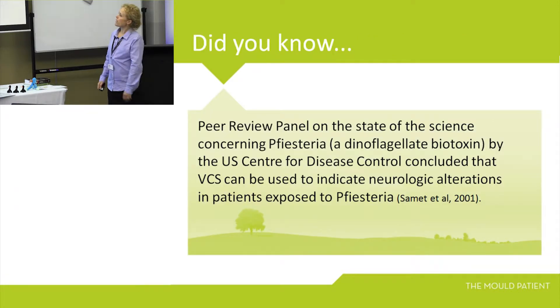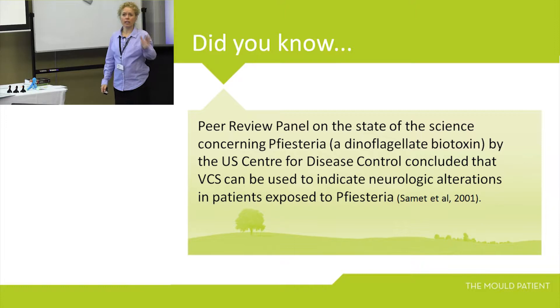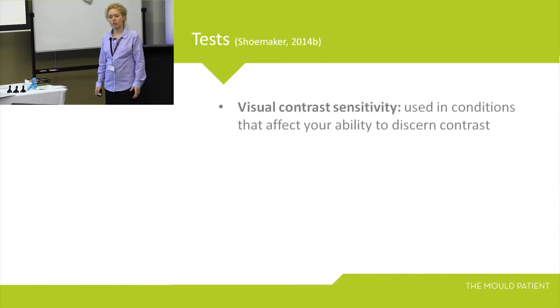Pfiesteria is a dinoflagellate that causes biotoxin illness — the one that Shoemaker first got involved with because of the algae growing in the estuaries along the eastern seaboard of North America. The US Center for Disease Control concluded that VCS can be used to indicate neurological changes in patients exposed to Pfiesteria. Visual contrast sensitivity is used in conditions that affect your ability to discern.